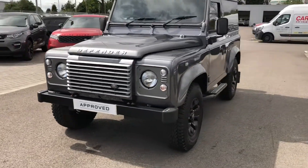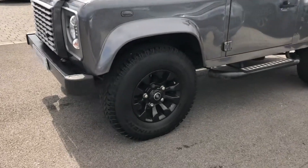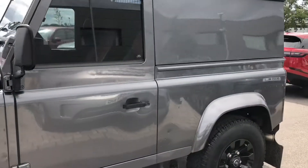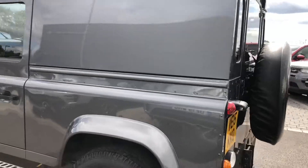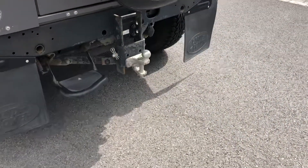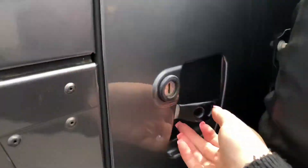So if we take a look around, you've got 16 inch sawtooth alloys in black. You also have rear mud flaps along with a tow bar and a fixed sidestep, making it easier to get in and out of the vehicle.